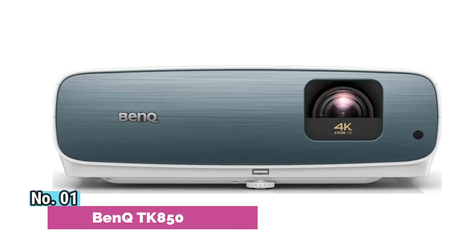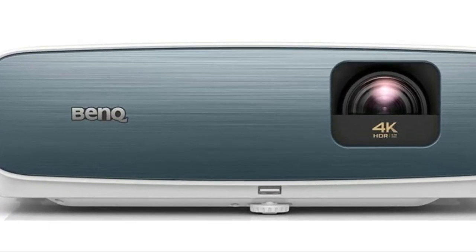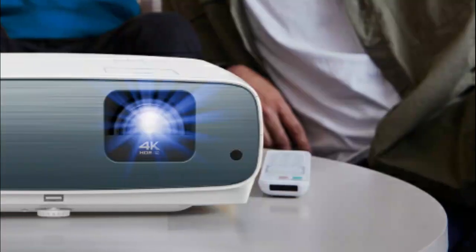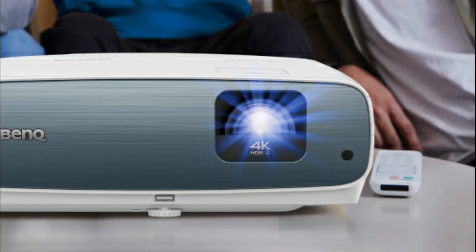Number 1, BenQ TK850 HDR Pro is supercharged by Dynamic Iris, with exclusive enhanced contrast and HDR brightness for realistic detailed images. Dedicated sport modes with Cinemamaster Audio Plus 2 make you feel like you're part of the game. Specialized all-glass lens grouping provides the right level of light penetration, producing best-in-class sharpness, color quality, and clarity.